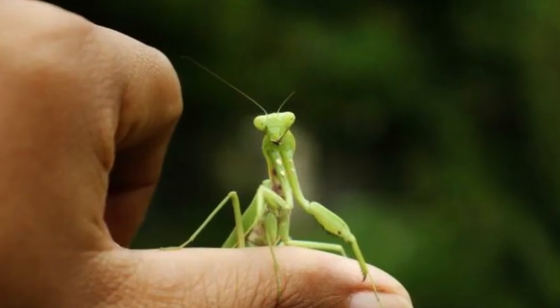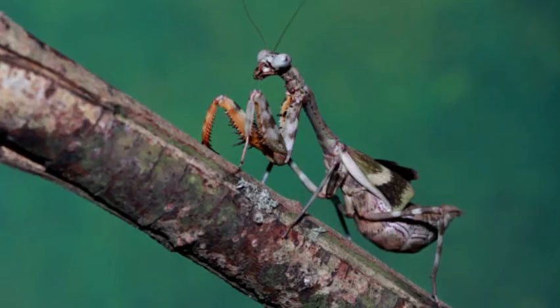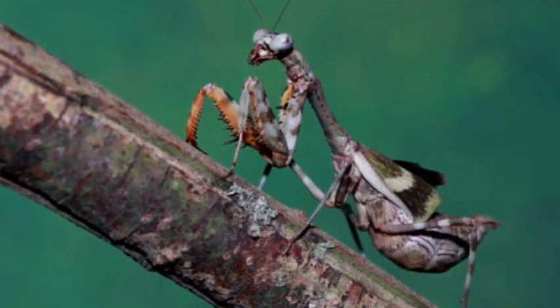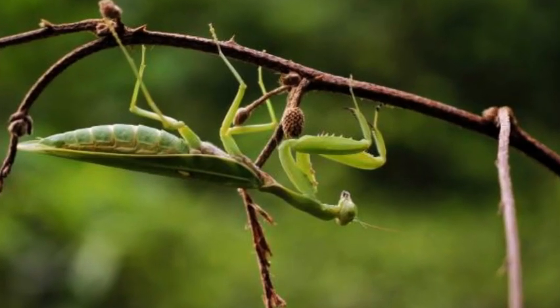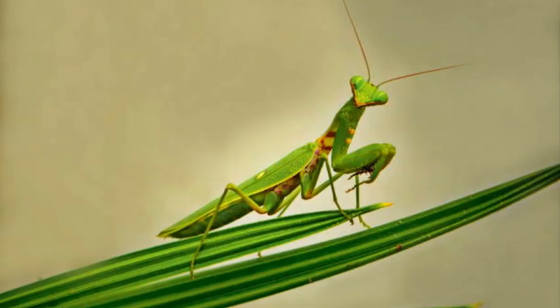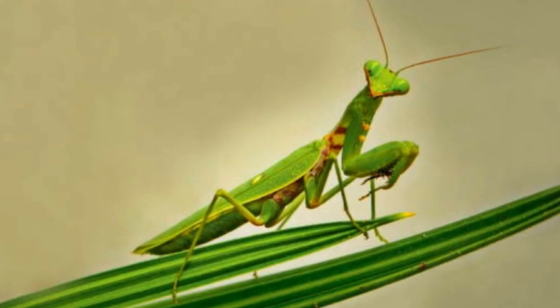Praying mantises have elongated bodies with a triangular shaped head that can rotate up to 180 degrees, giving them excellent vision and allowing them to scan their surroundings for prey. They have slender, elongated forelegs that are equipped with sharp spines and powerful grasping abilities, which they use to capture and hold on to their prey.